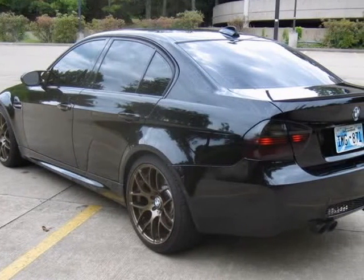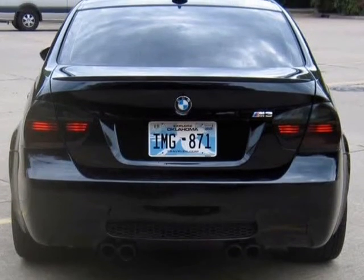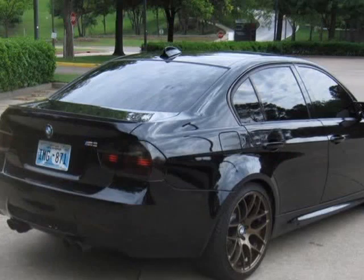This M3 is in great condition, equipped with many options, and has a clean Carfax record with many service records and a clear Oklahoma title.